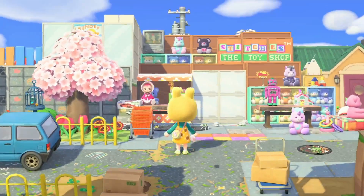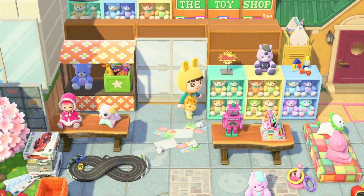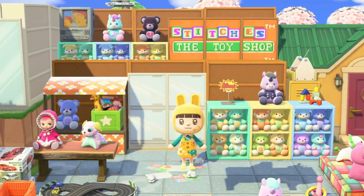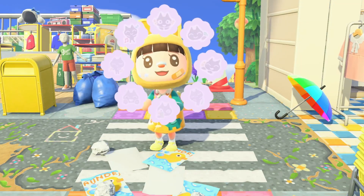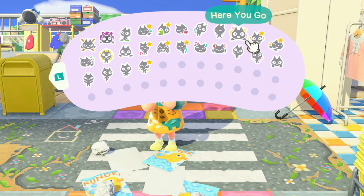Wow, look at this — Stitches' toy store! Of course, I feel like Stitches has to have a toy store. Oh I love her layering here — look at the shelves in the back with the TV on top. This is so perfect, wow.